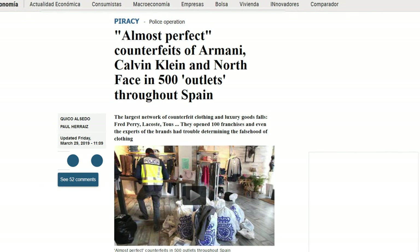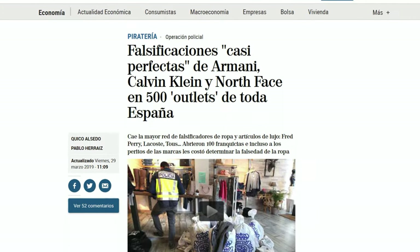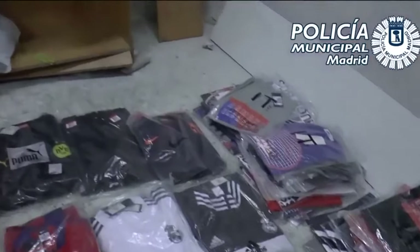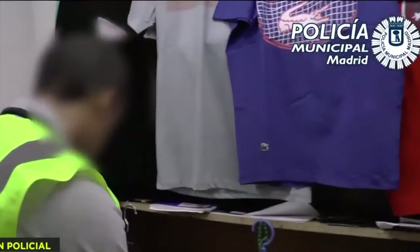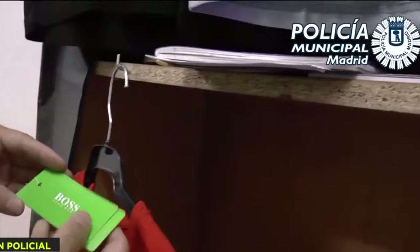There have been around 500 shops found in Spain recently where their products were falsifications. Even very proficient brand experts were close to being cheated, as they initially identified the products as originals because of the high sophistication of the copies.